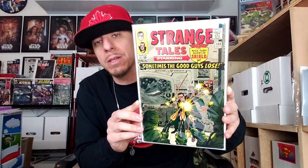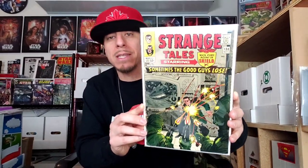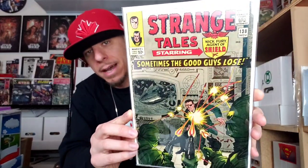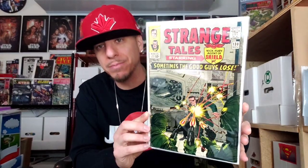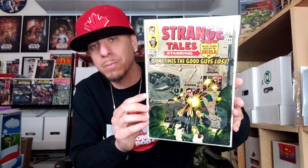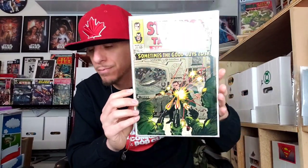This is the first appearance of Eternity — a character that I absolutely feel can show up in the MCU. The MCU is going more cosmic and I definitely see this character playing a role at some point. This is a nice mid-grade. I would call this book maybe a 4.0. Lots of damage to the spine and one decent color break right there, but what I love is books that present well, and in the Mylar it looks really nice.